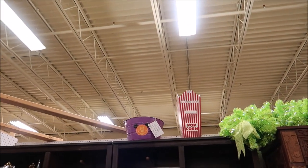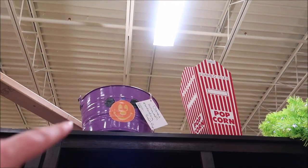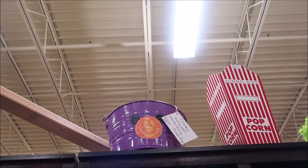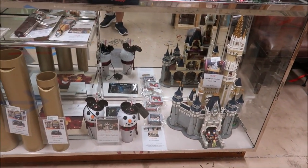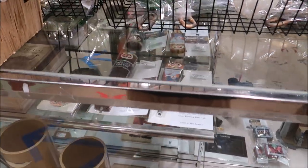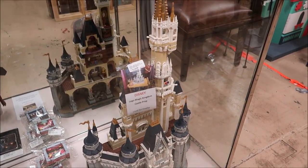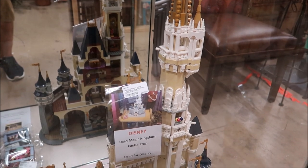Something else caught my eye: it's a Disney Halloween merchandise bucket prop — look at the Halloween Pumpkin Mickey — and it's only $30. I noticed they added a little glass case here, and from my experience they keep the good stuff in the glass cases. Right here we have the beer taps from the Polynesian Resort, and then a gigantic Lego Magic Kingdom castle prop for $650, which was on display in the Magic Kingdom.